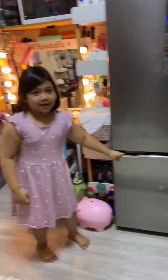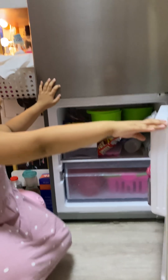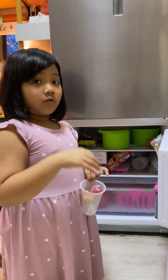Next is our freezer. Let's open it! We have a lot of chocolates and lollipops. I got a jumbo lollipop and also this.